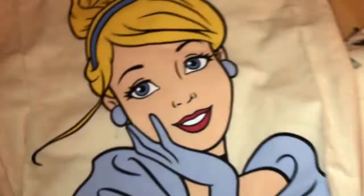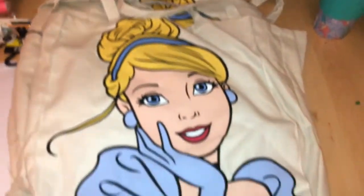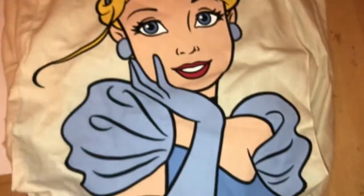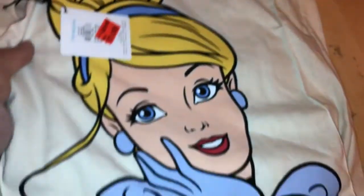The Cinderella ones were £1.00 and they came up at £1.00, so I actually bought four of the Cinderella ones. I'm going to make cushions out of them because I'm addicted to making cushions out of tote bags at the minute, and I might make a canvas as well. I thought for a pound each they're a bargain.